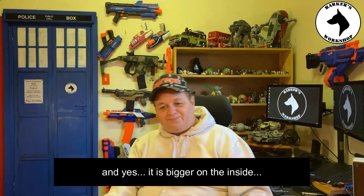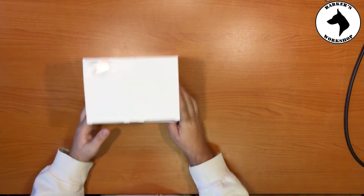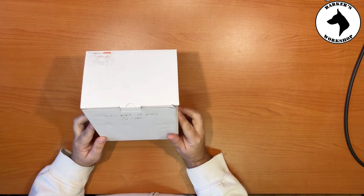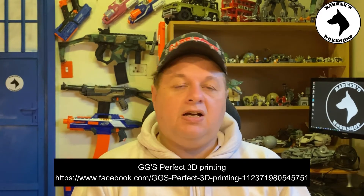So we're in July and I've actually got two packages that I received because there are two projects that I'm planning. Let's pull them close and have a look. Our first package is from GG's Perfect 3D Printing. This is a friend of mine — his name is Craig Griffin. I made contact with him for the first time last year when he entered one of my competitions, won a Nerf blaster, and since then we've become quite good friends.